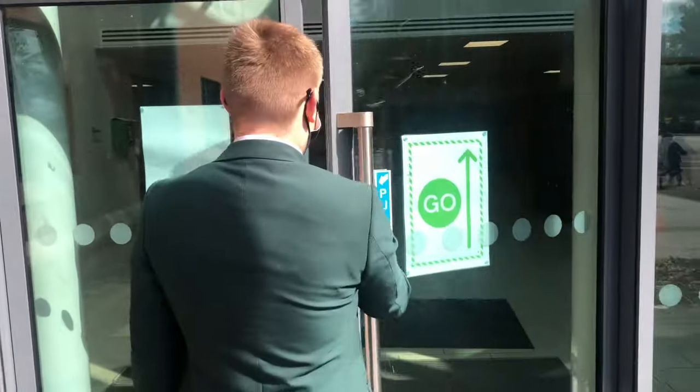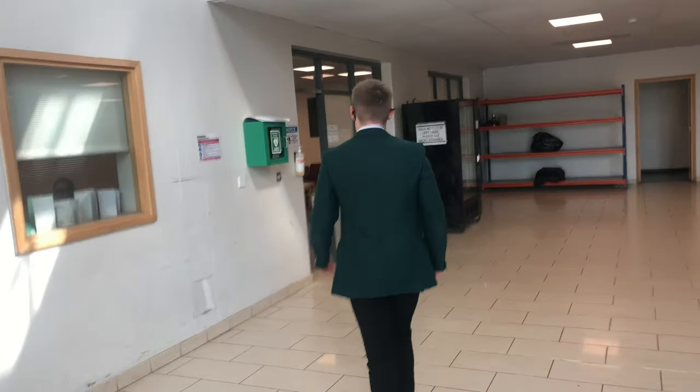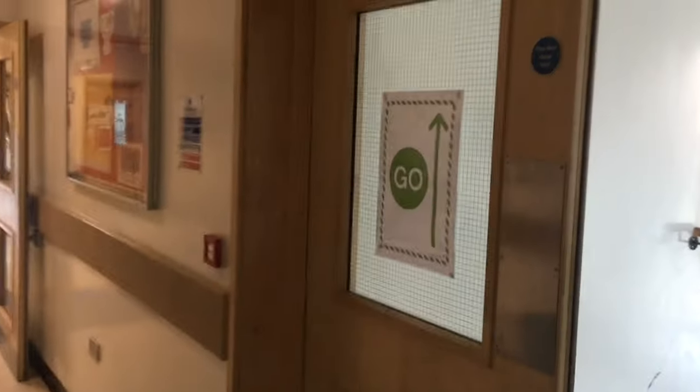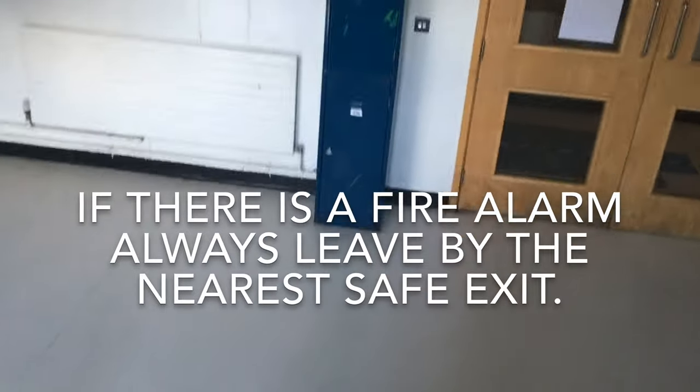You must only enter the middle school through the main entrance and use the main staircase to go upstairs. It's good practice to use the hand sanitising stations at the entrances and exits of each building. If you're upstairs, you must use the side stairs to come down and use the side doors to exit the middle school. You must not use these doors to enter the middle school.